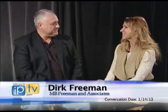Today in our studio we have Dirk Freeman of M.B. Freeman & Associates. Welcome, Dirk. Thank you for having me. So how long have you been doing real estate? I got my license back in 2005 and I've been practicing ever since.